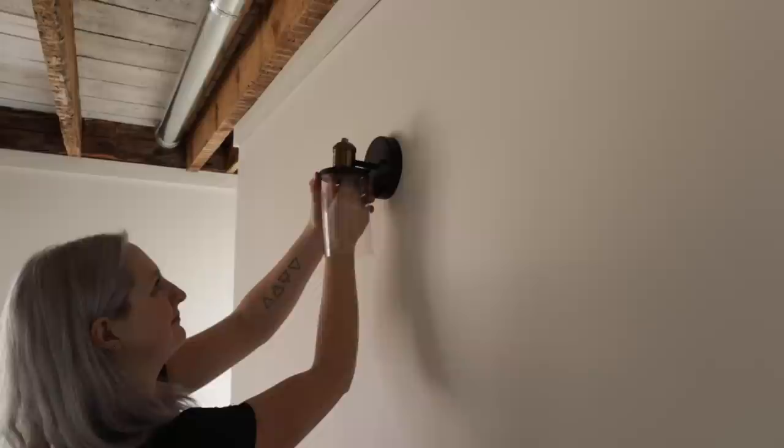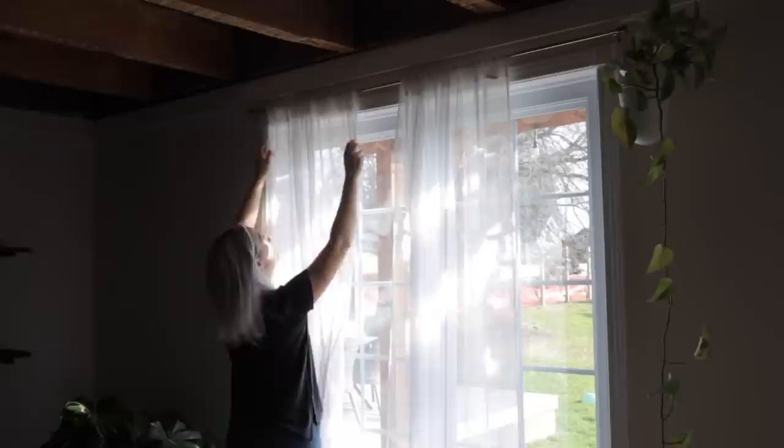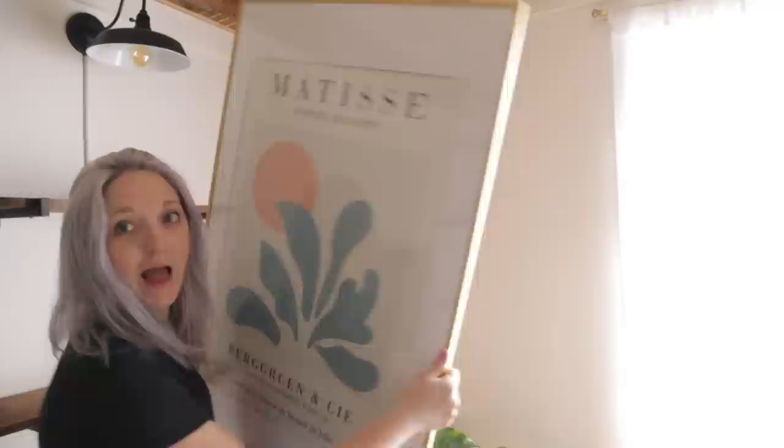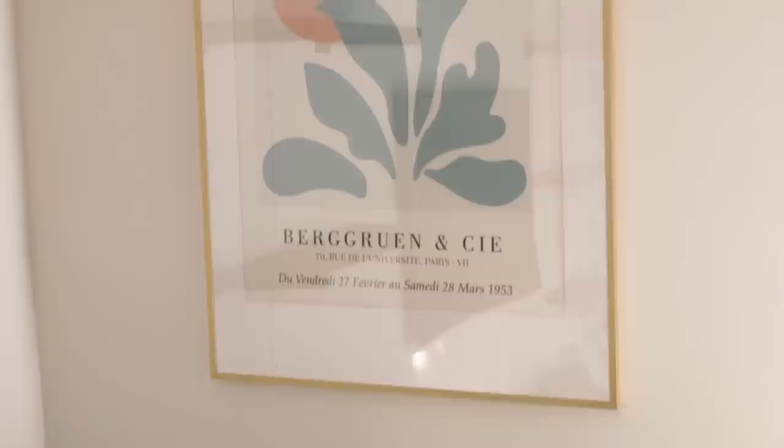Next up, I changed out the curtain rod for a dainty brass one and put my original sheer curtains back up. I originally sourced them for my art room in the old house, but they found a new home here — I just love the texture of these and the breezy feeling they provide; they make the room feel softer. My beautiful Matisse poster went up — I sourced it from Etsy and framed it in the gold Lumvicken frame from IKEA. So classic, simple, and clean. Basically obsessed.